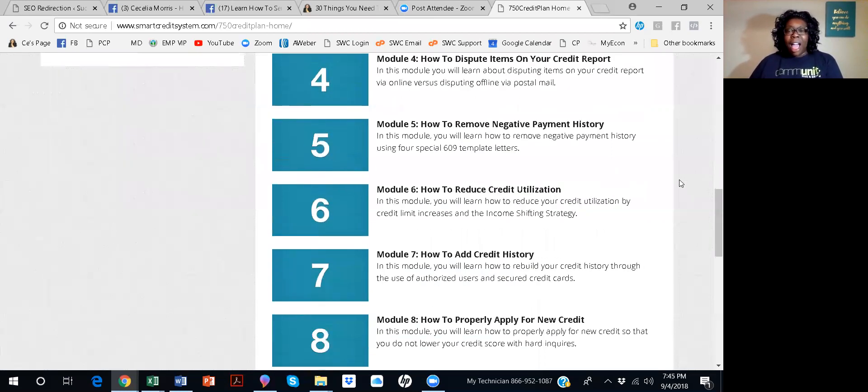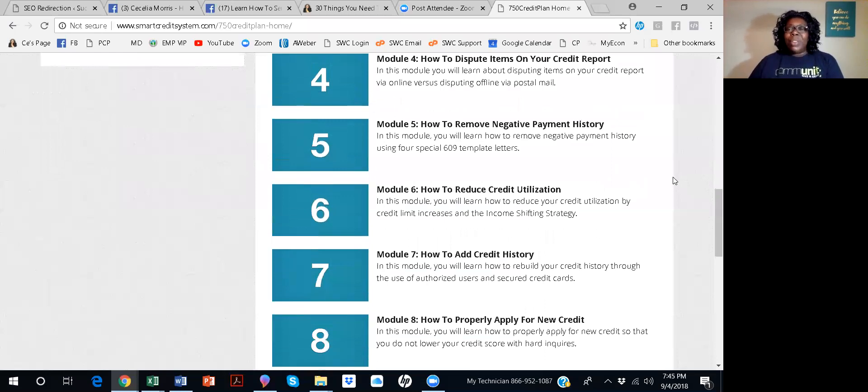In module five, you'll learn how to remove any negative payment activity. That's very important. Creditors can throw stuff on your credit report, but unless you are 30 days past due, I don't think it's legal to put on your credit report. I don't want to say whether it's legal or illegal because I'm not in that field, but I know that if it is less than 30 days, you can remove it.